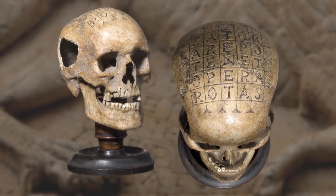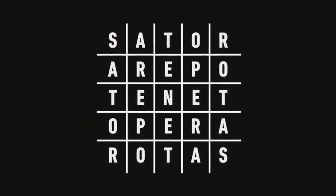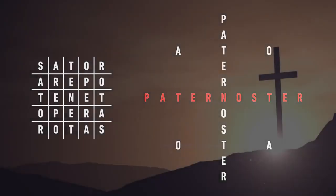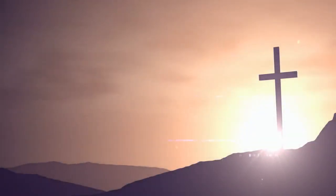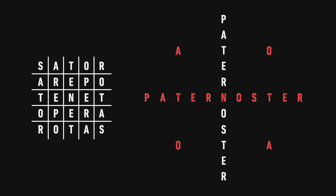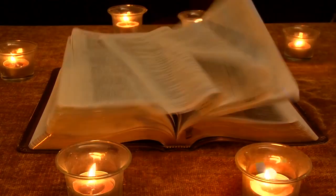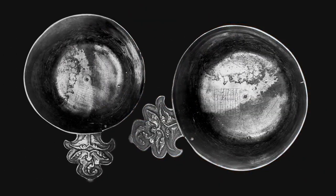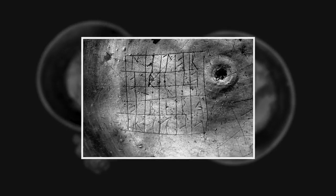The Sator square has been associated with religion and spirituality for close to two millennia. In the early 1900s, it was discovered that the letters could be repositioned around the central N to form the anagram Pater Noster in the shape of a cross. Pater Noster is the first two words of a revered Christian prayer known as the Lord's Prayer. The four residual A's and O's supposedly represent Alpha and Omega. However, some conflicting evidence challenges this interpretation, so its true meaning, purpose, and origin remains highly controversial.